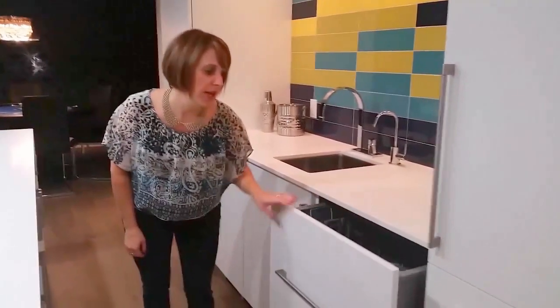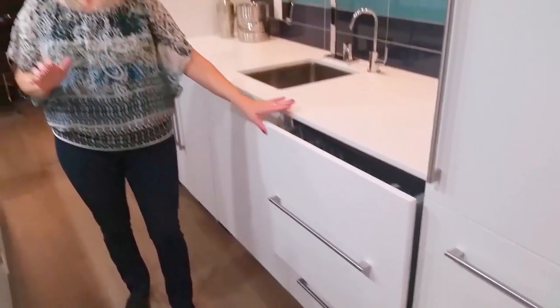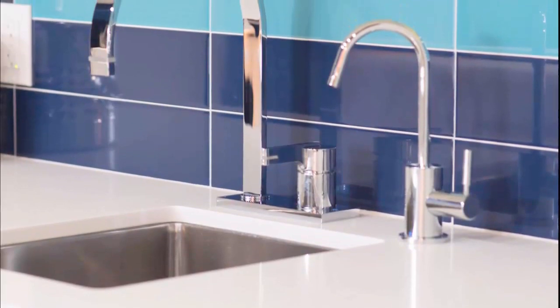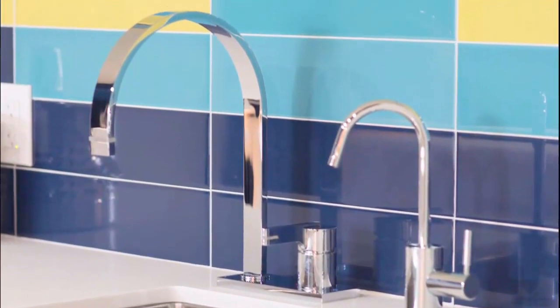We also have this pullout dishwasher drawer, which is great — when you're entertaining, my clients don't have to go upstairs with the dishes; everything's here. We have a sink with double faucets, so here you can get your refreshing water, and then here obviously when you want to rinse out your dishes.